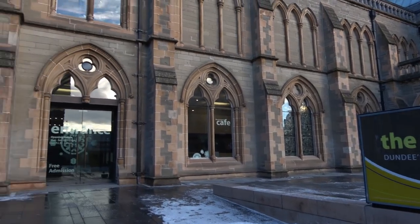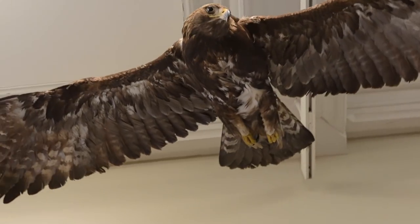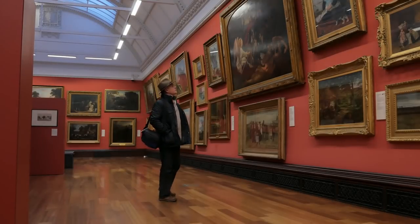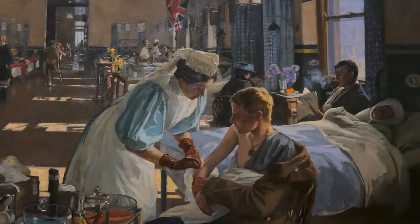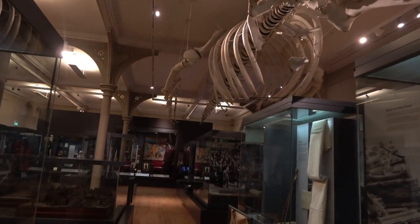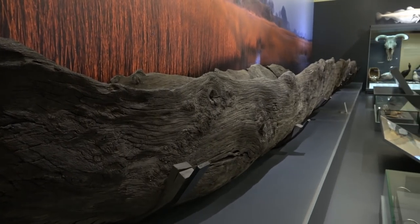The building behind me is the McManus Art Gallery and Museum, and not only is it a beautiful building but it's free to get in. Absolutely amazing. This museum is full of contemporary art, artifacts, ancient ruins, and pieces of local history. Just incredible. You really need a bit of time to wander around this place. It's amazing.